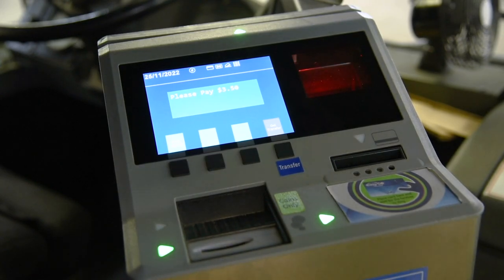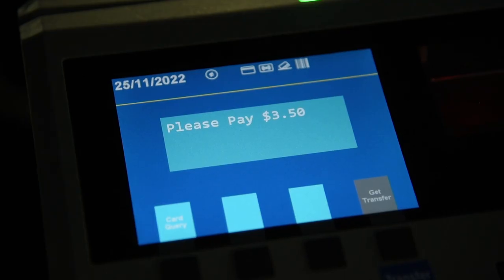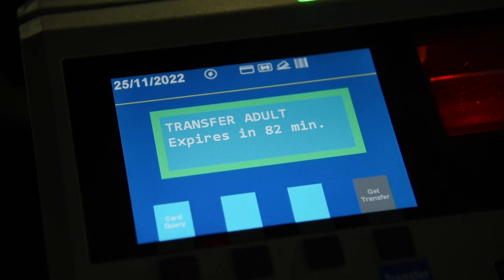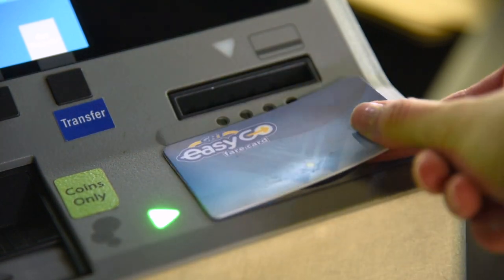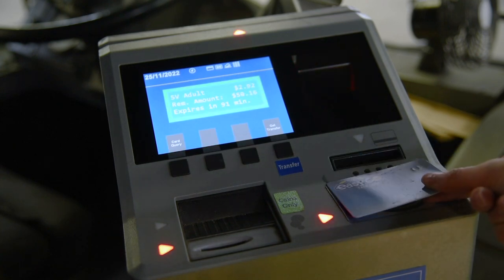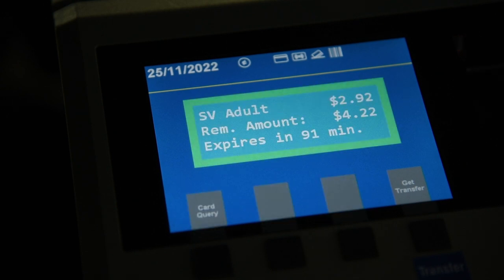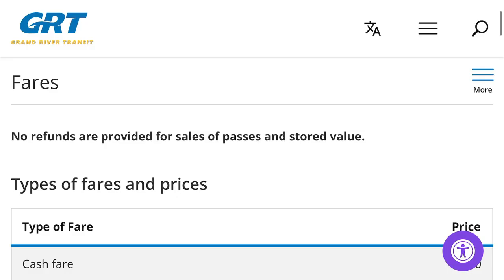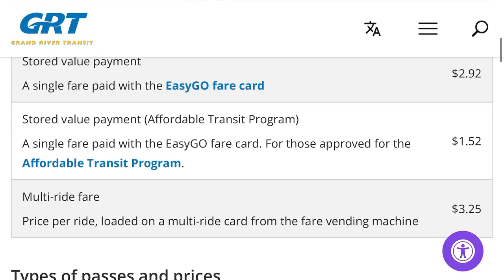If you are paying with a fare card, your fare will be deducted and a 90-minute transfer will be applied to your card. When you tap your card again within 90 minutes, you will not be charged another fare. When tapping your fare card on the fare box, hold your card directly over the EasyGo symbol — hold your card level and flat to the reader. If your tap was successful, you'll hear a ding and the screen will show your remaining card balance or transfer time. You can find current fare prices at grt.ca/fares.